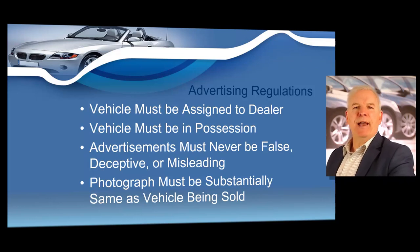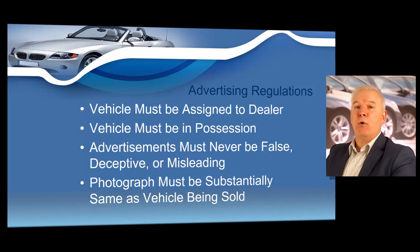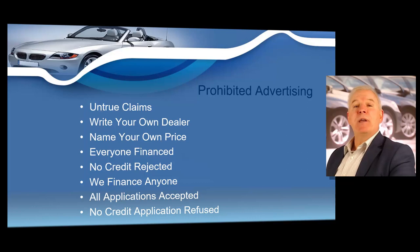In order to advertise a used motor vehicle, the title of the vehicle must be assigned to the dealer and the vehicle must be in possession of the dealer at the time the advertisement is placed. Your advertisements may never be false, deceptive, or misleading. Any photograph of a vehicle being advertised must be substantially the same as the vehicle being sold. Prohibited advertising practices include untrue claims — statements such as write your own deal, name your own price, name your own monthly payments, or statements with similar meaning.